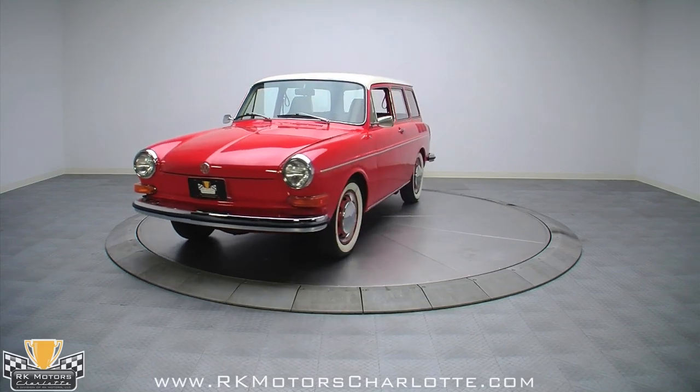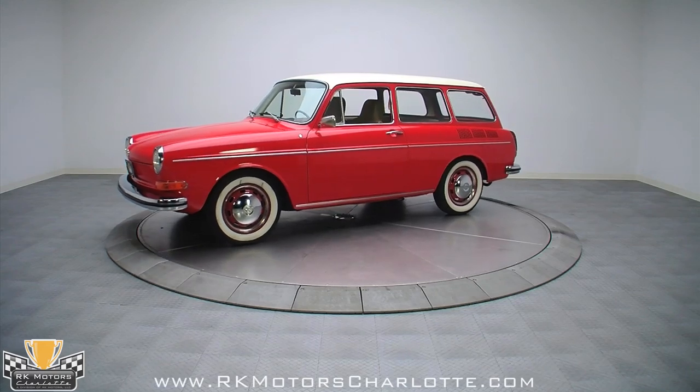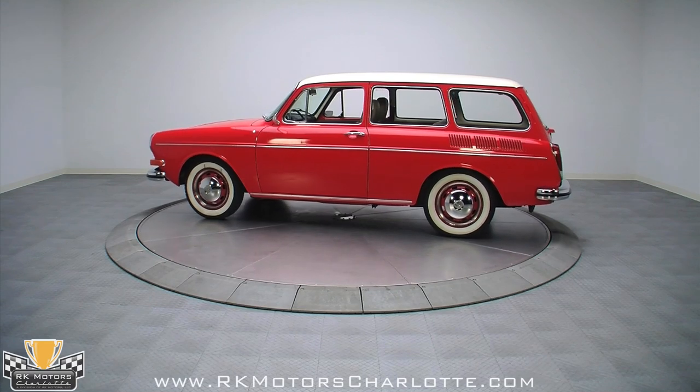This cool 1971 Volkswagen Type 3 squareback is an unusual, highly appealing time capsule that retains its original drivetrain, houses its original interior, and would make any VW collector very happy.